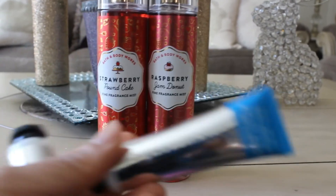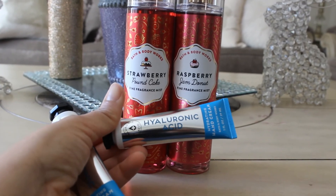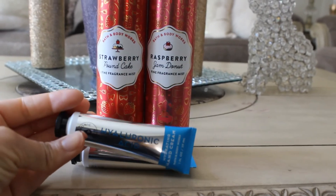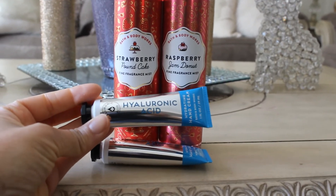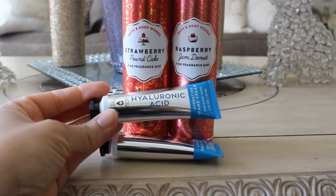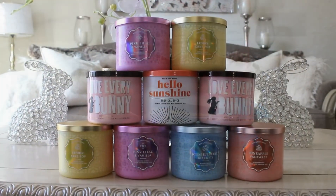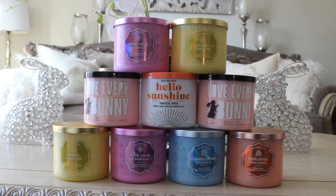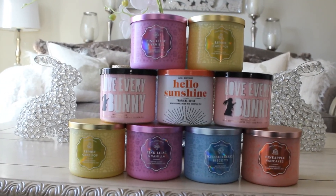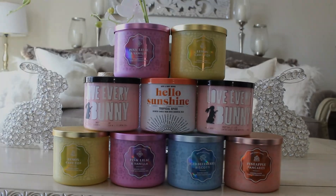I also had free gift items and picked up two hyaluronic acid hand creams. I like these especially at bedtime — I wash my hands a lot and with that comes dry hands. Alright guys, that is all I have today. I hope you enjoyed this little haul. If you did, don't forget to give this video a huge thumbs up, share, like and subscribe. I'll see you guys next time. Bye!